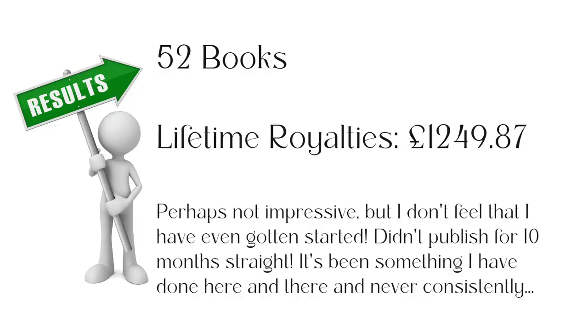These 52 books have generated lifetime royalties of £1,249.87. Perhaps not impressive — I know a lot of people are making a hell of a lot more than that, even monthly. But I don't feel like I've even really gotten started. I've been focusing on lots of other things and haven't been focusing on this — nothing published for 10 months. So I'm happy with that because I do feel like that is passive income. I did a few hours of work back in 2022 and this money has been trickling through into my account, and going forward I can see this really increasing.